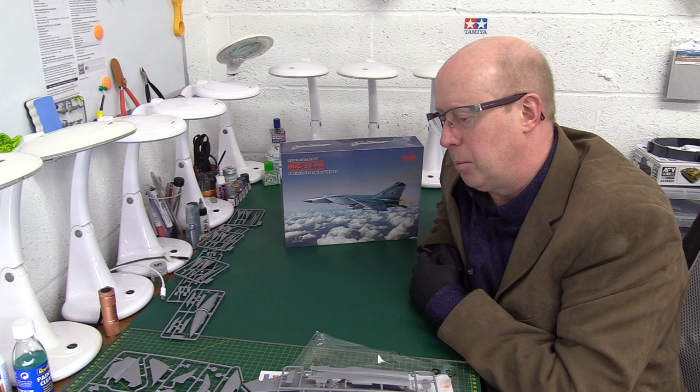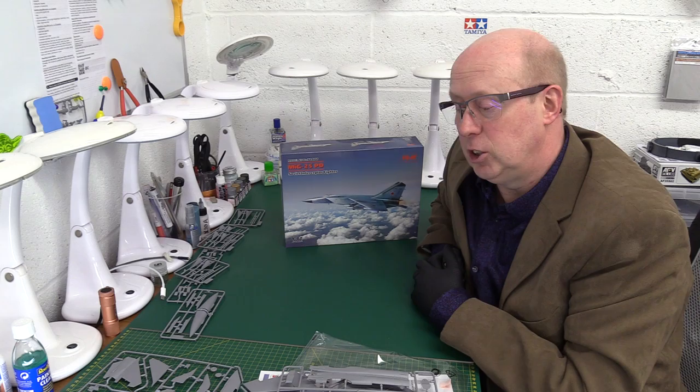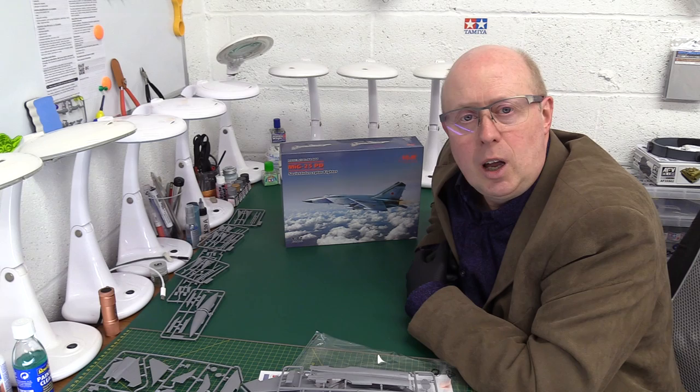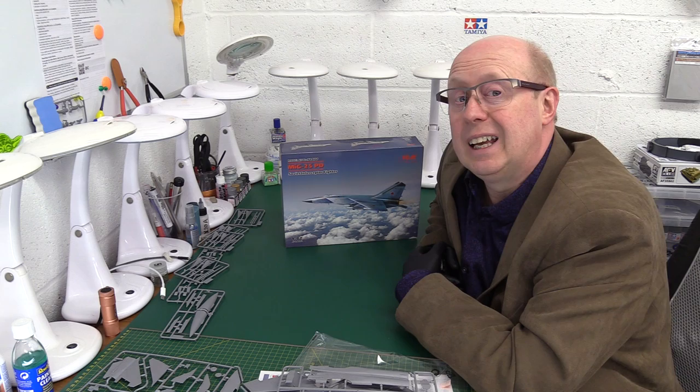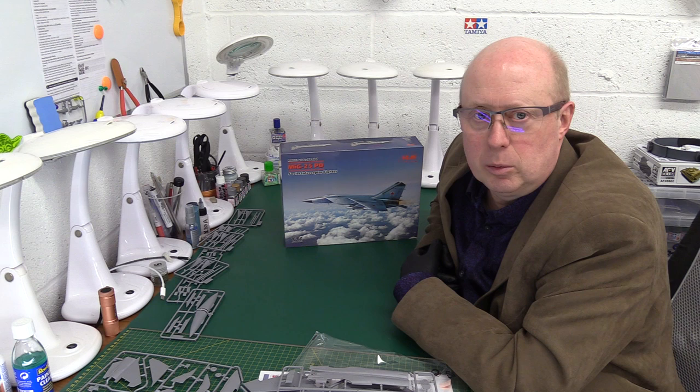Big thumbs up from me - a beautiful kit with state of the art molding technology. Very impressed - everything you'd hope it would be. It's absolutely nailed it - frankly stunning. Thanks a lot, I hope you enjoyed the review and found it interesting and useful. If you did, please give us a thumbs up and a like. If you haven't subscribed to the channel yet, please do so, and if you have, please ding the notification bell so you get notified straight away when another video comes up. Thank you all for joining me, it's been a great pleasure - please take care of yourselves and I hope to see you again very soon. Thanks a lot and bye for now.